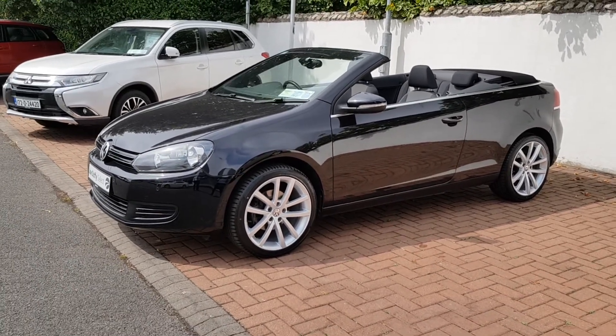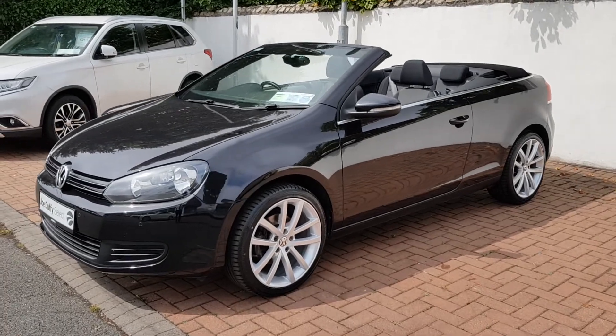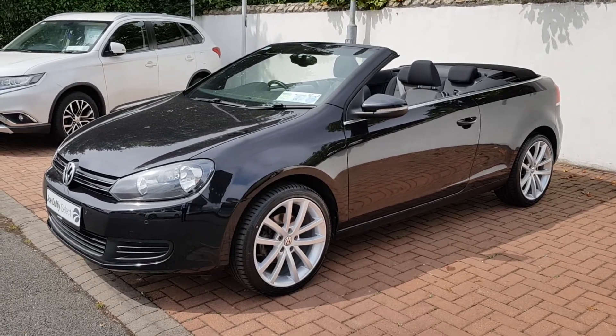If you want to give us a call on this car, the number is 01864 7791. We'd be happy to give you more details. Thank you.